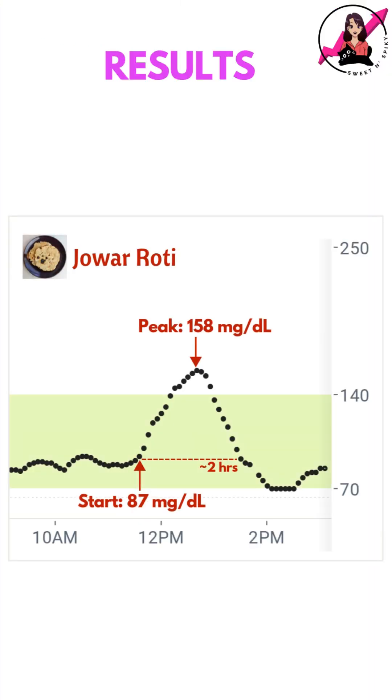So here's what my CGM recorded. My blood sugar rose by 71 mg per dL and returned to baseline in around 2 hours.